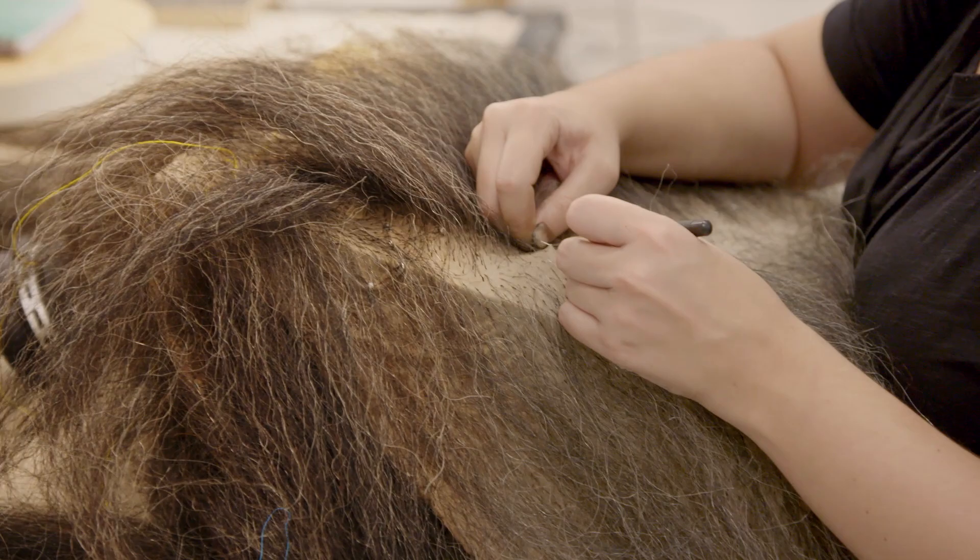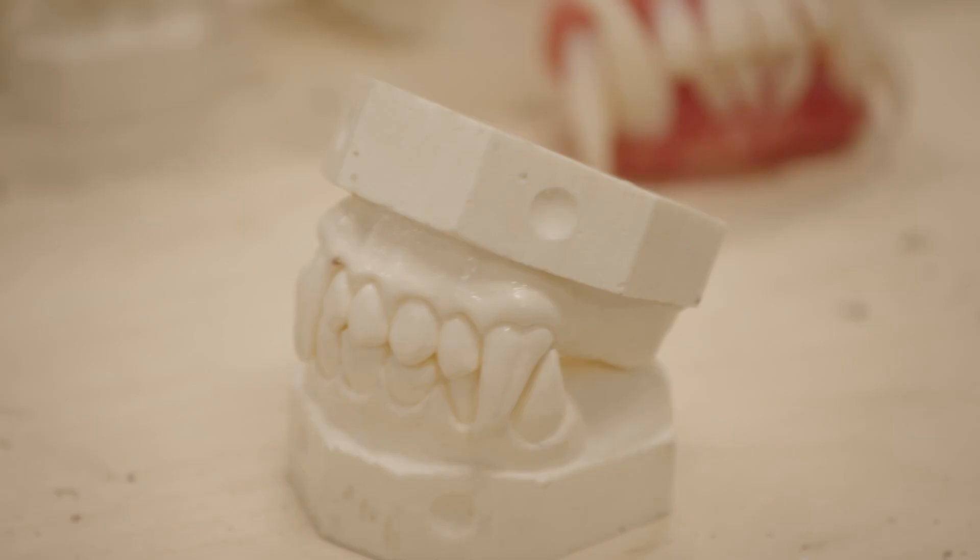We have Trolloc hair being knotted here, literally a hair at a time, into Lycra. And what we're doing here is we're experimenting with different teeth for Trollocs.